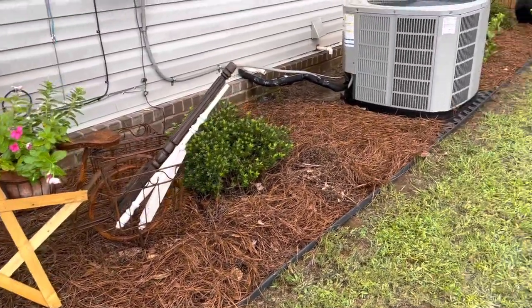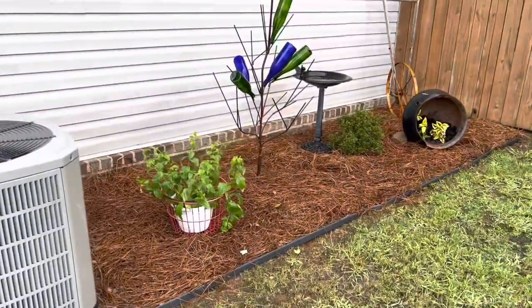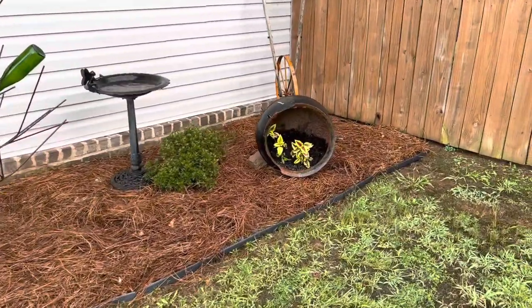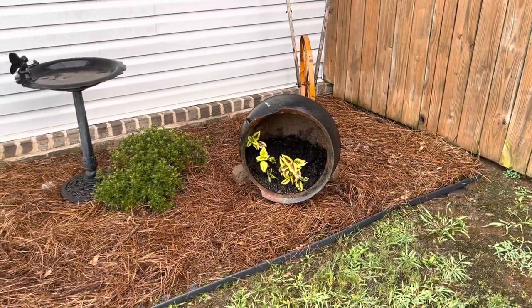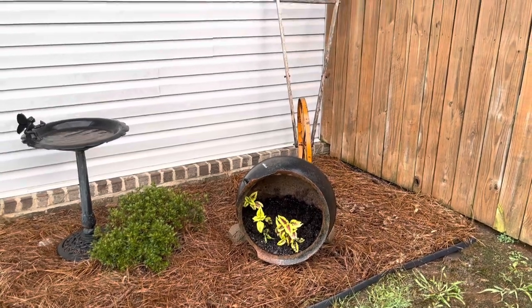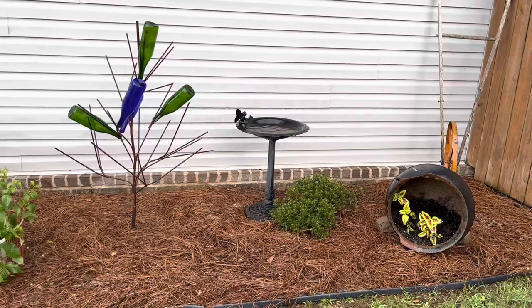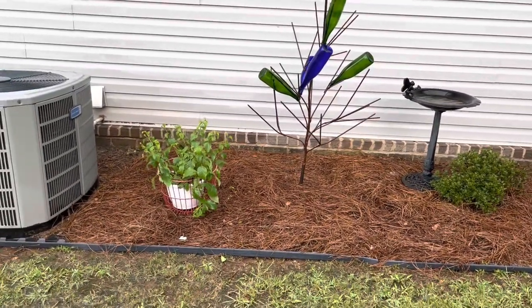I've just got some old spindles in there. Look at the mess, y'all — we've got to work on this grass. Over here I've got a really pretty old cast iron pot and I turned it on its side and planted in it. I've got an old tiller back there, a birdbath, a cute bottle tree, and then another lantana.